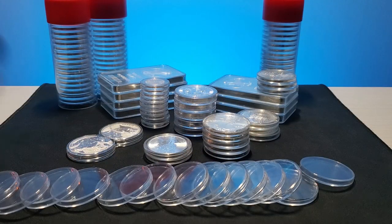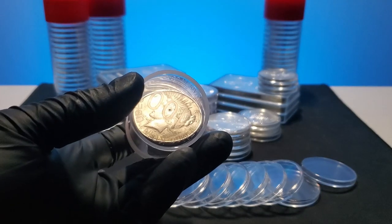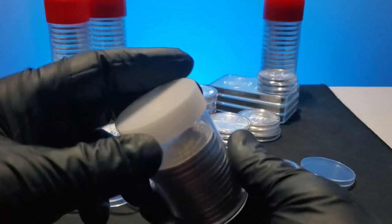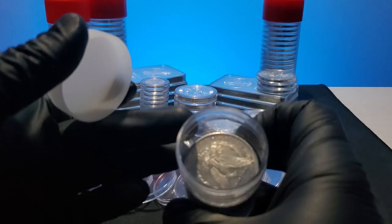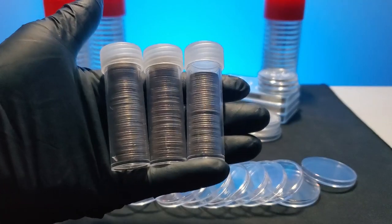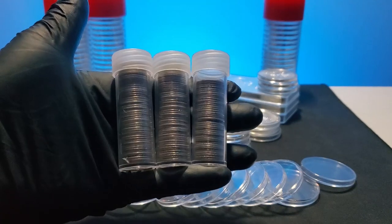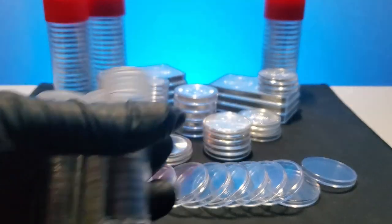Another thing that I would like to mention are these tubes for 90% silver. The brand of these tubes is Edgar Marcus. They are very high quality and even come with a screw-on top. Putting my constitutional silver in these is a great way to stay organized and it makes counting them quick and simple. I highly recommend them unless you have a huge amount of 90% silver — then it might be best to find a different solution.